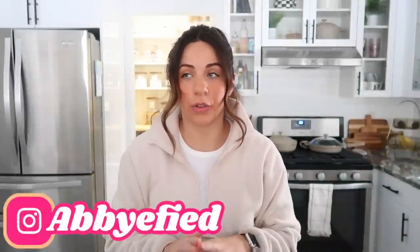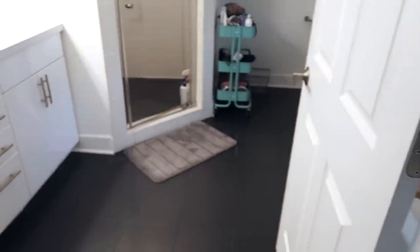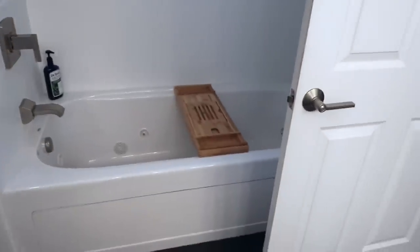Hi guys, welcome back! Today I'm sharing our master bathroom reorganization. If you saw my last video, I went shopping at Home Goods looking for a couple things to help organize our bathroom. I'll insert a before of the bathroom right now so you can see. Since then, we did put a little cabinet above the toilet, and we also got this shelf from Amazon that Josh put together.